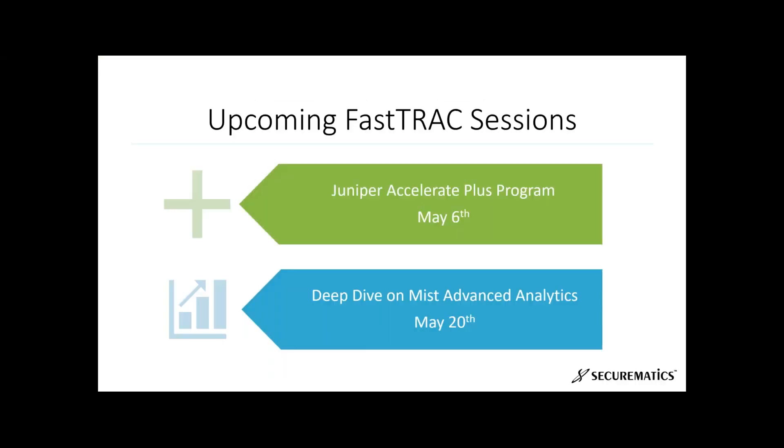There are handouts available — info sheets, solution briefs, and case studies — for those looking for additional information on how Juniper can make a difference in these environments. We have a few upcoming FastTrack sessions: May 6th — Juniper Accelerate Plus program, where we'll go deep on that program; and May 20th — Mist advanced analytics. Please sign up and attend those as well.